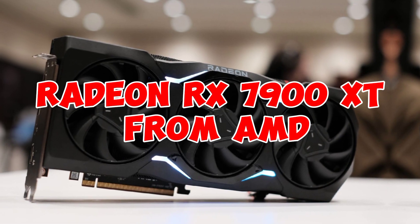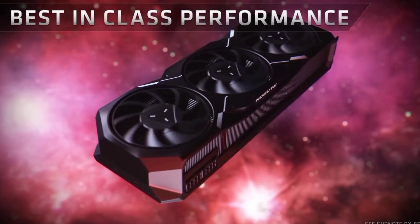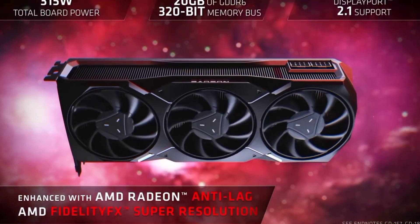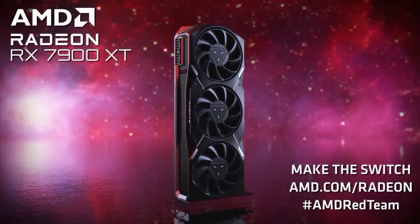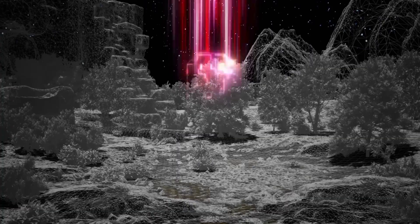Number 2: Radeon RX 7900 XT from AMD. On November 3, 2022, AMD released the enthusiast-class Radeon RX 7900 XT graphics card. The card supports DirectX 12 Ultimate and is based on the Navi 31 graphics processor in its Navi 31 XT variant. It was built on the 5nm process. This guarantees that the Radeon RX 7900 XT can run all current games.